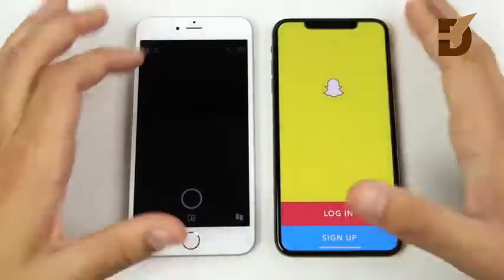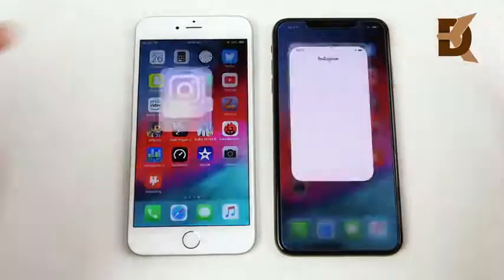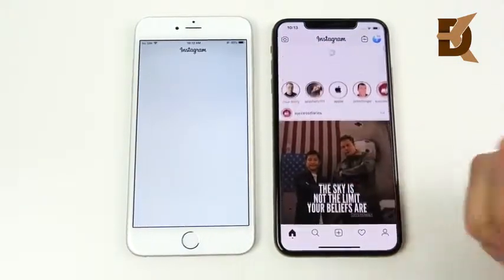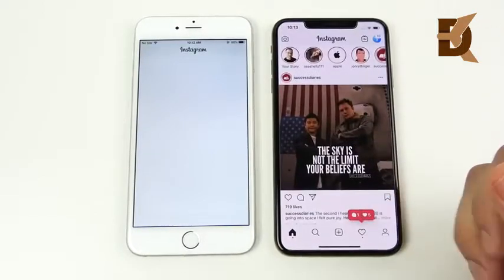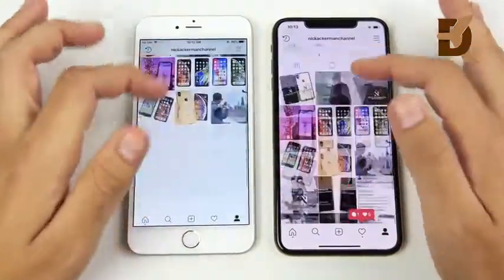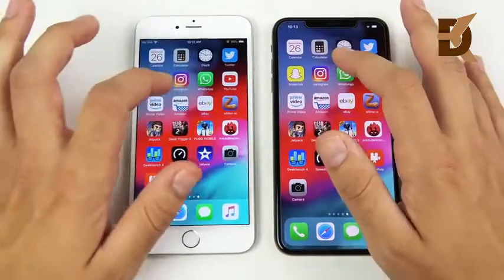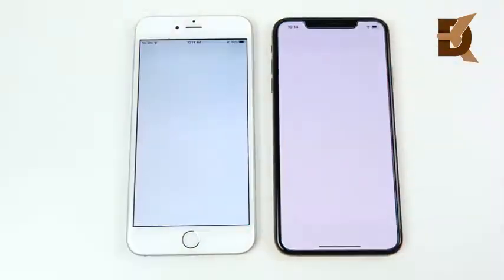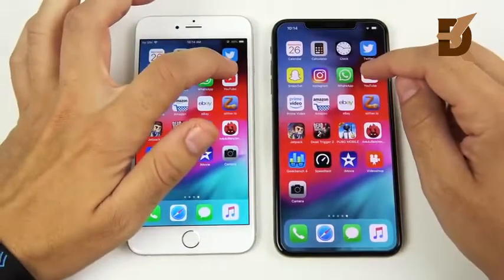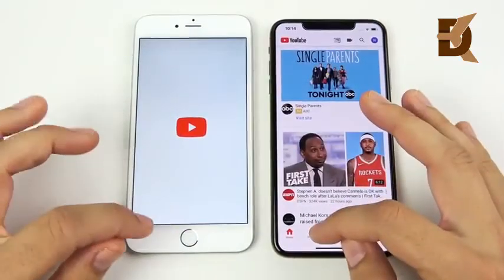Snapchat — a win for the XS Max. Coming home to Instagram, the swipe gesture is faster on the XS Max as well — a nice improvement. Instagram is lagging way behind on the 6 Plus; even your Instagram experience is going to be much better on the XS Max. Let's go into WhatsApp — you can see the chop on the 6 Plus. Then into YouTube — another win for the XS Max.